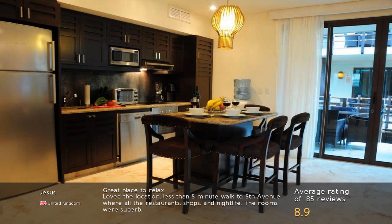Great place to relax. Love the location — less than a 5-minute walk to 5th Avenue where all the restaurants, shops and nightlife are. The rooms were superb.